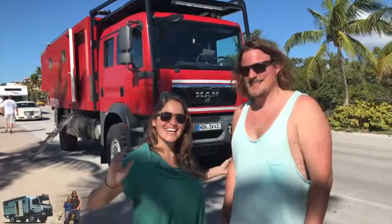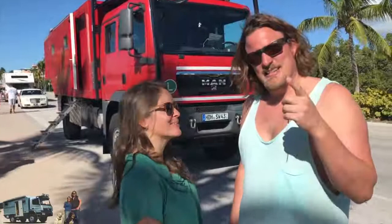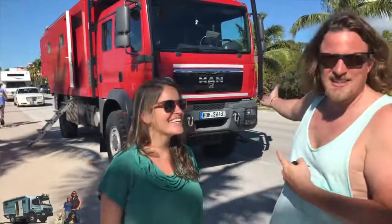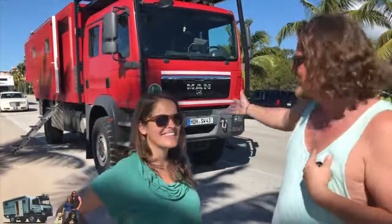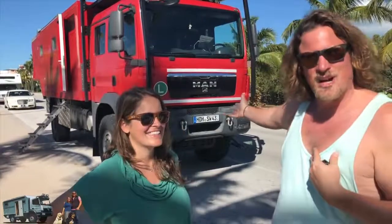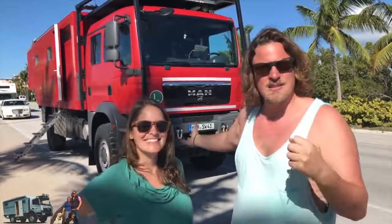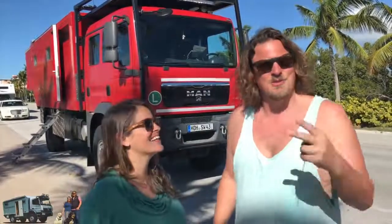Hi guys! Again, we met other Germans that travel with the big monsters — Wolfgang and Susie — and they are traveling in this big MAN behind us. They don't want to be on camera, we accept that. The MAN is like our Mercedes, shipped to this continent from Europe. They have been in Africa already, which is pretty awesome. They were traveling with two kids, which is also awesome. We have two dogs, but they were traveling with two kids.